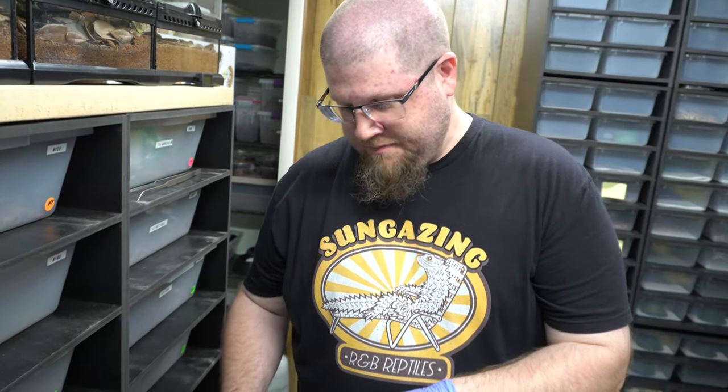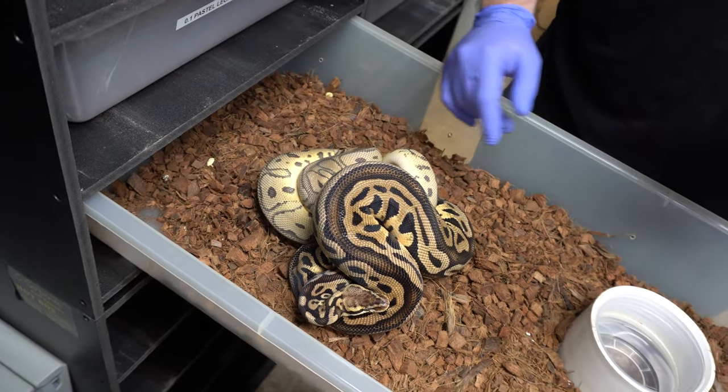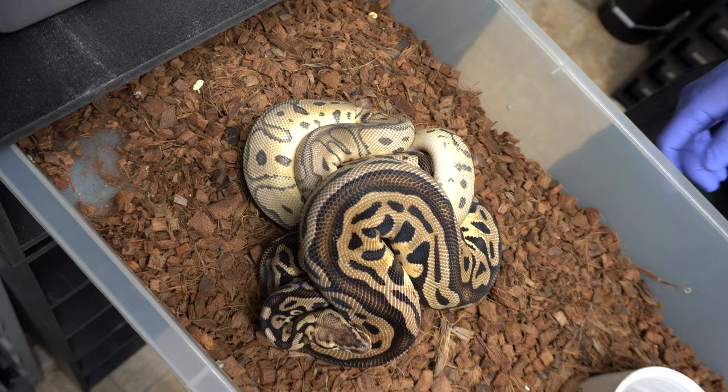This is the male for the pairing that we're about to cut — this is a killer leopard clown. We have them actually locked up now with a pastel leopard het clown female. I don't want to disturb him too much, but I just wanted to show you what's going into this one.